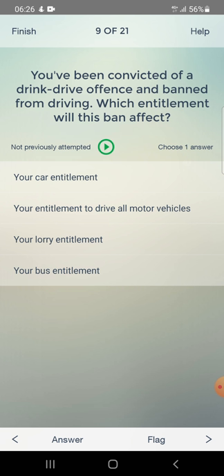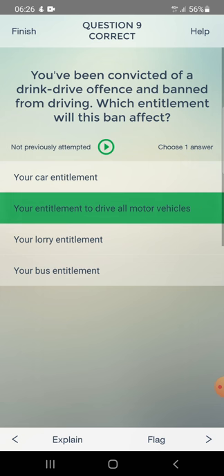You have been convicted of a drink drive offence and banned from driving. Which entitlement will this ban affect? Options: your car entitlement or your entitlement to drive all motor vehicles. Answer: your entitlement to drive all motor vehicles.